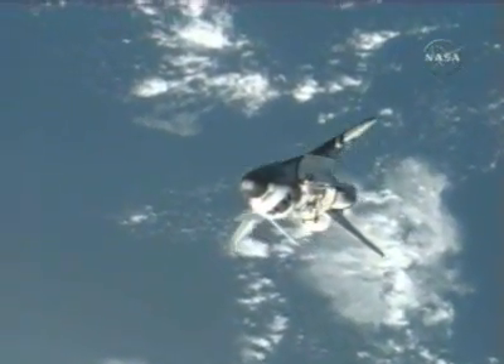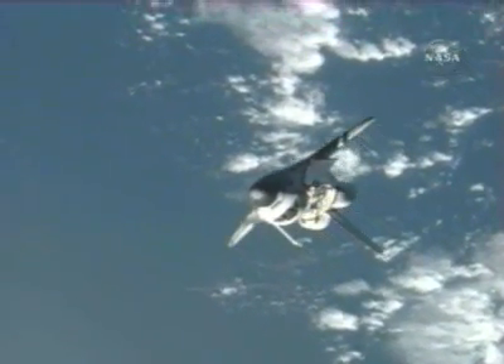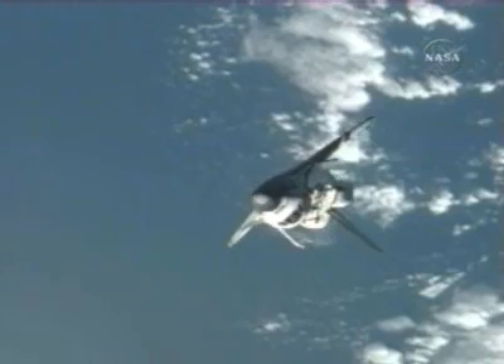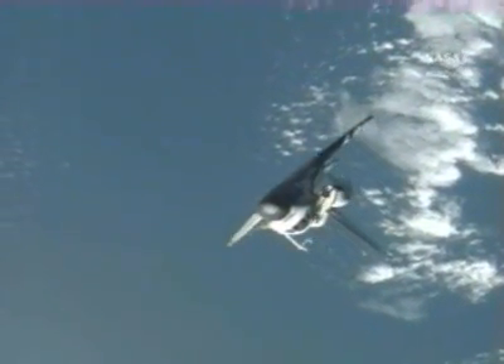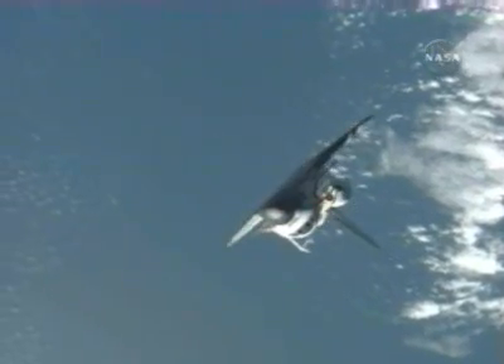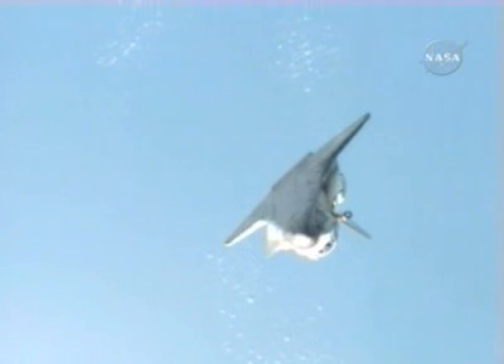The pitch maneuver began at 11:56 a.m. Central Time. It should take about 8 degrees — one degree per second — the orbital backflip being executed by Commander Scott Kelly aboard Endeavour.